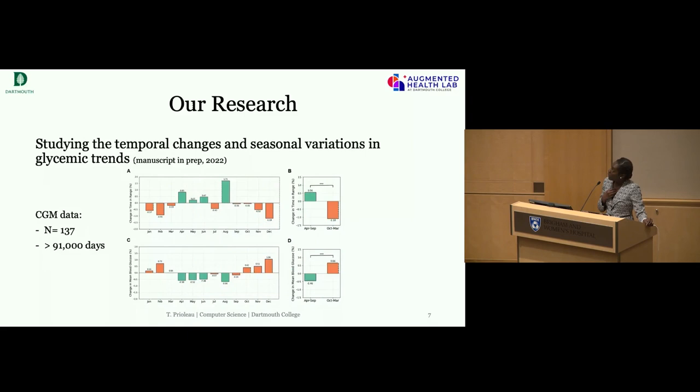We're also doing work on learning temporal changes and seasonal variations in glycemic control and glycemic states. This work is led by my postdoc. Looking across long periods of CGM data, we can identify variations across seasons, holidays, and different months of the year. One finding is that in the summer months people tend to have better glycemic control, while in late fall, winter, and early spring people tend to have worse management. This is informative because it can help with interventions — knowing when is the right time to intervene so people can have better management throughout.